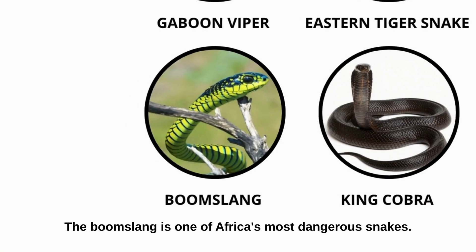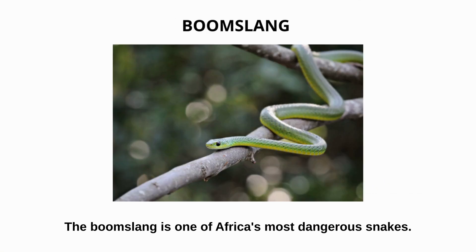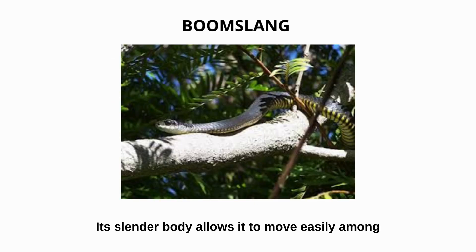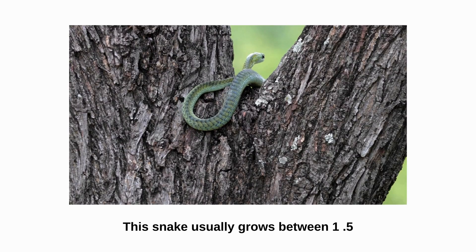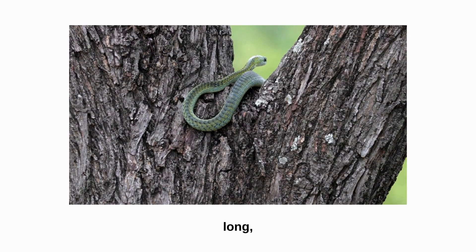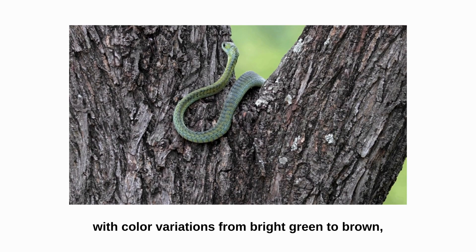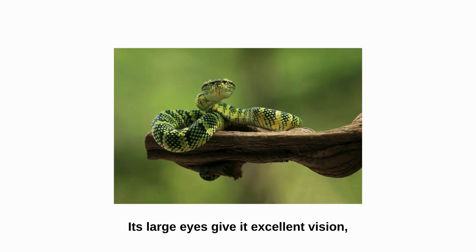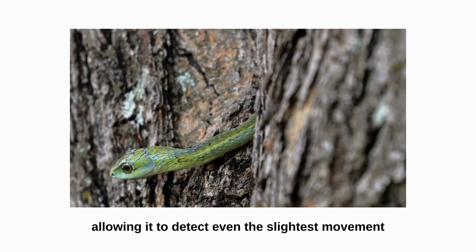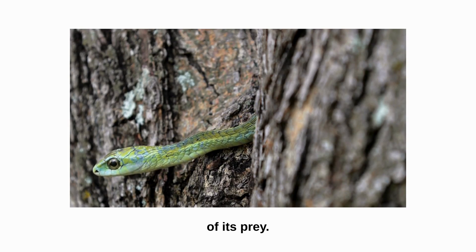Boomslang. The boomslang is one of Africa's most dangerous snakes. Its slender body allows it to move easily among tree branches while hunting. This snake usually grows between 1.2 and 2 meters long, with color variations from bright green to brown, often with subtle banding. Its large eyes give it excellent vision, allowing it to detect even the slightest movement of its prey.